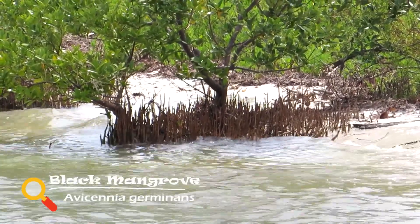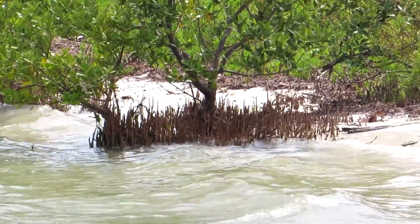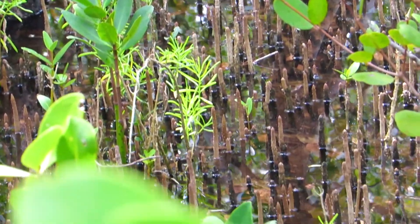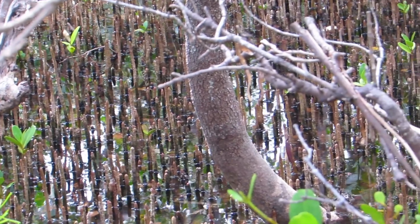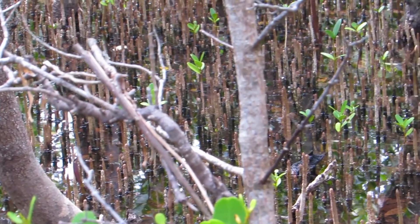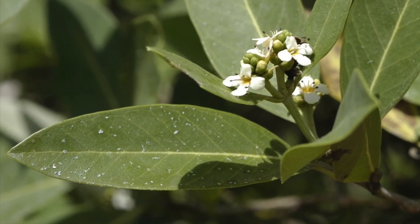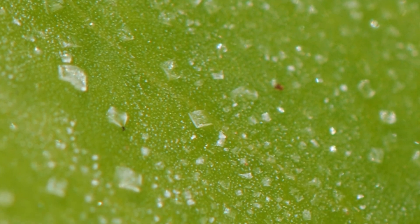Black mangroves are usually found slightly further from the shore than the red mangrove. They can be identified by the numerous finger-like projections called pneumatophores that rise up from the soil around the tree's trunk. These aerial roots serve as breathing tubes, helping the plant with gas exchange in their muddy environment. Black mangroves have specialized glands on the surface of the leaf to help them excrete salt. If you look closely, you can often see salt crystals on their leaves.